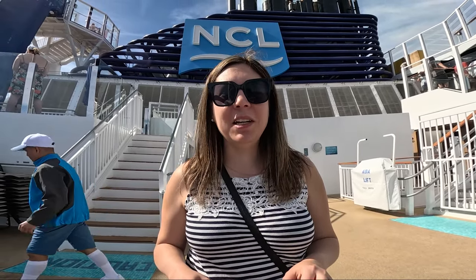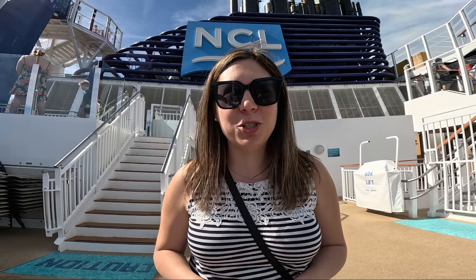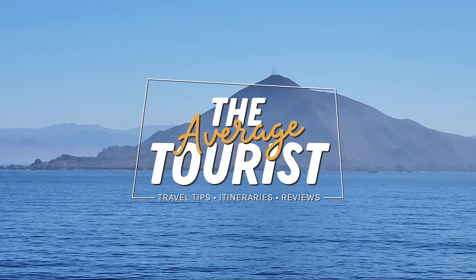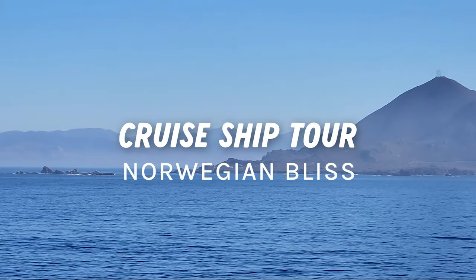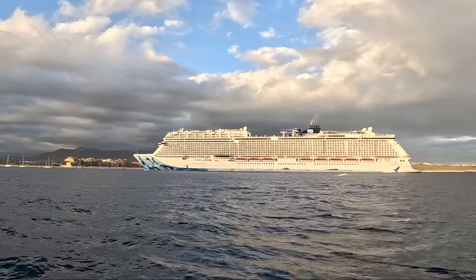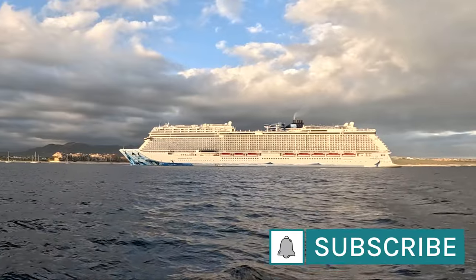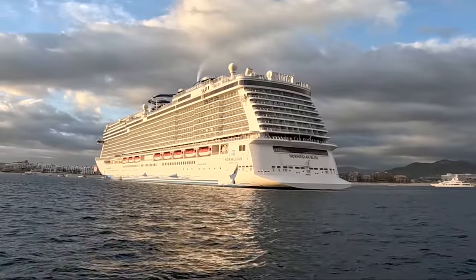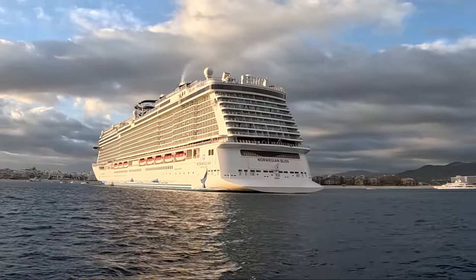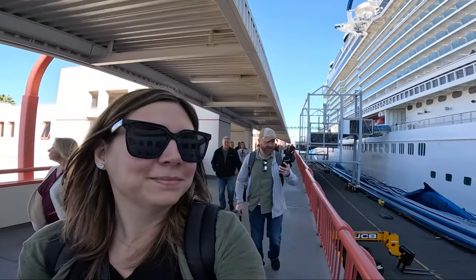Hey everyone, in this video I'm on board the Norwegian Bliss and I'm going to give you a tour of this incredible ship. Let's go! The Norwegian Bliss is one of the larger ships in the Norwegian fleet, part of the Breakaway Plus class. This ship was built in 2018, weighs over 168,000 tons, is 333 meters long and can accommodate over 4,000 guests.